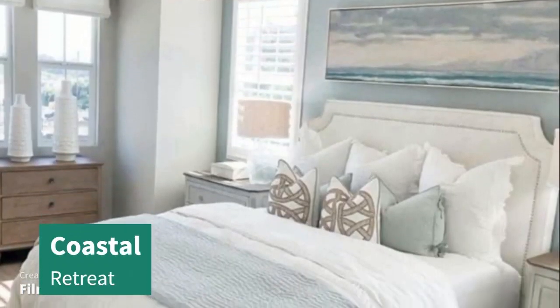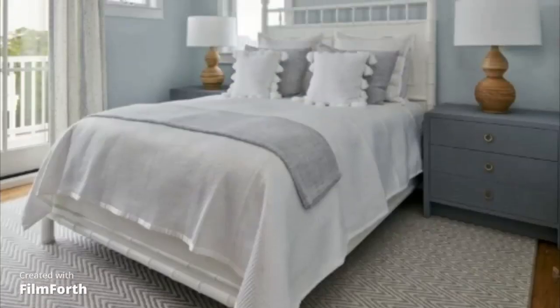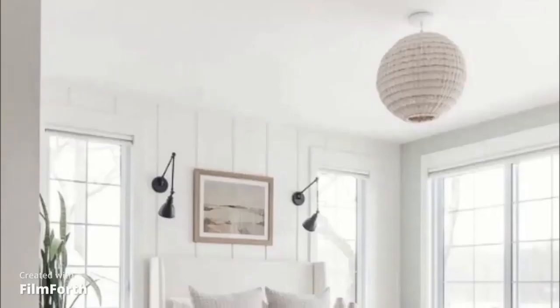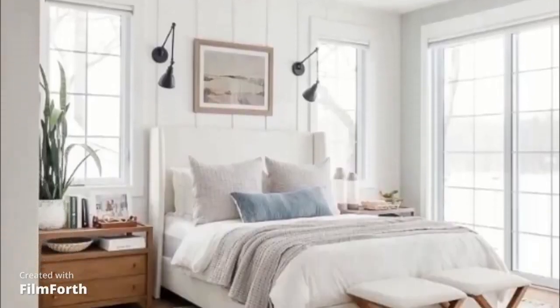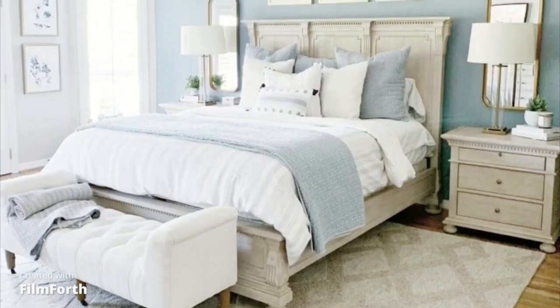Moving on to number 7, we have the Coastal Retreat. This design transports you to the shores with its soothing color palette, natural textures, and beachy decor elements. It's like having a seaside vacation right in your bedroom.